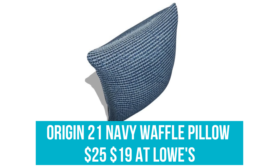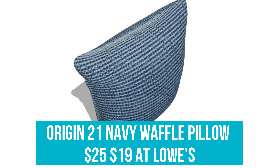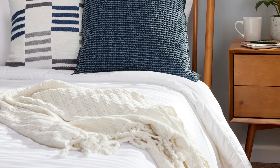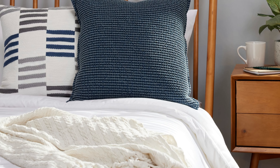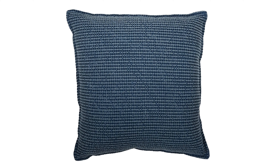Origin 21 Navy Waffle Pillow: Was $25, now $19 at Lowe's. Add a pop of color to your bed, sofa, or lounge chair with this navy accent pillow in a trendy cotton waffle fabric. It's filled with plush polyester and features a discreet zipper for easy cover removal and cleaning.